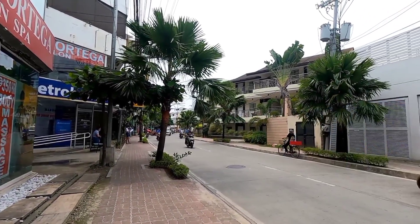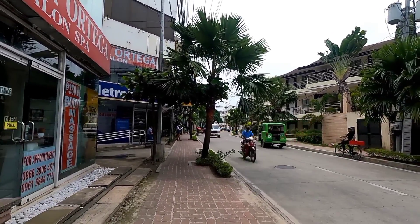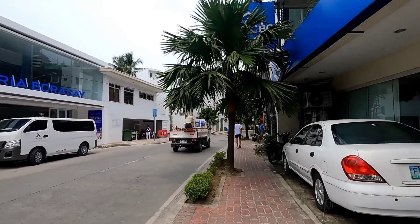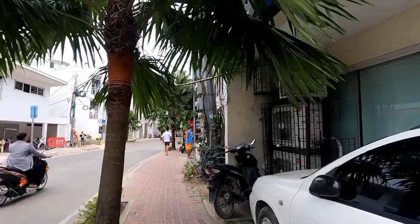Hi guys, Cherry here from Boracay. Today we are going to check a hotel in Station One — the Emerald Island Hotel here in Boracay Island. It's a one-star hotel, and for those who prefer a cheaper, affordable but nice hotel, let's go. We are here now in Station One.